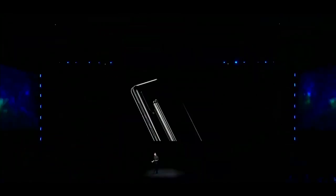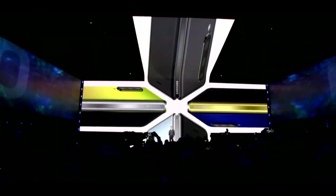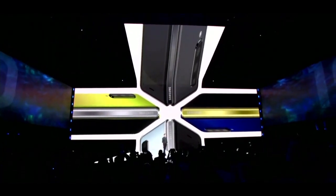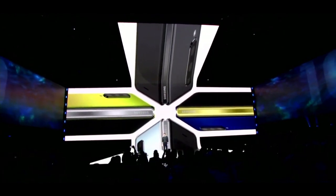That's just one of the ways we carefully considered the design of the Fold. We also gave you four galactic colors to choose from: Cosmos Black, Space Silver, Martian Green, or Astro Blue. And depending on the color you choose, you can make it your own by personalizing the hinge color too.